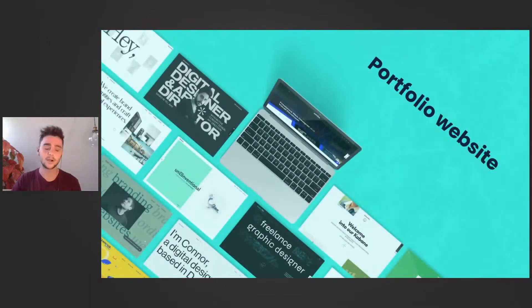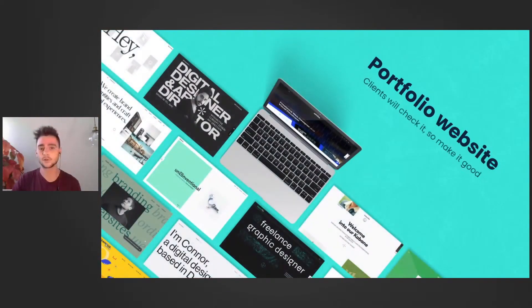Getting clients can be hard, especially at the start of your career. What's important to have is a good portfolio — the client will check this, so make it as best as possible. In a certain way it's your online business card. It's also important to think about how to market yourself, so really put the time into the branding.